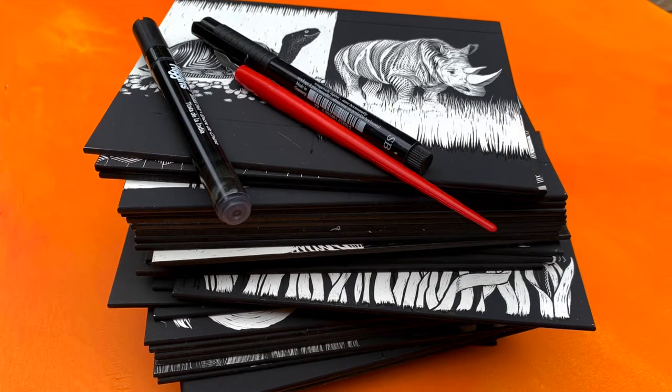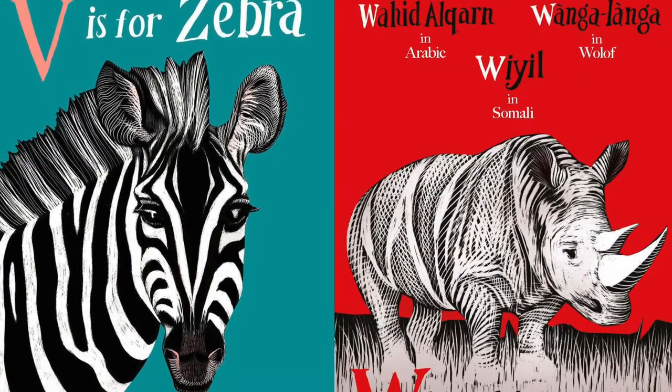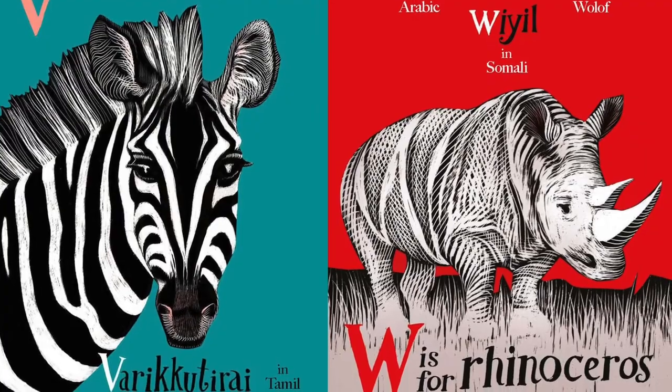I think the fusion of these two things — the clash and collaboration — really works well with the overall theme of A is for B.